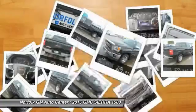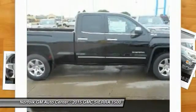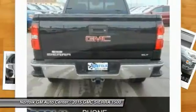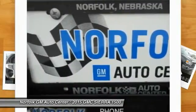The Sierra 1500 now comes standard with a Vortex 6.2L and 5.3L V8 engine and an electronically controlled 6-speed automatic transmission that combines high max hauling capability with precise control.